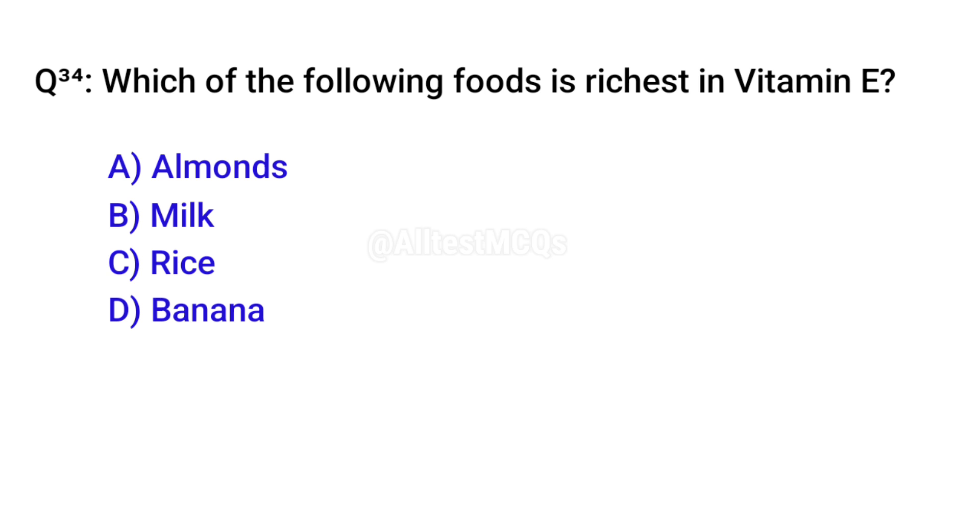Q34. Which of the following foods is richest in vitamin E? Correct option is A. Almonds.